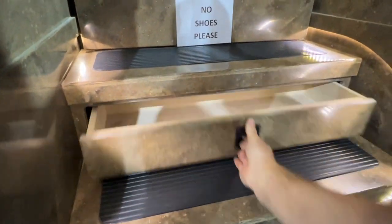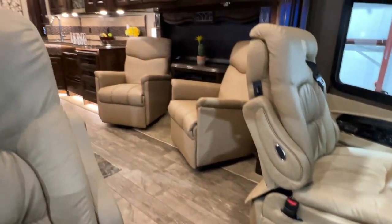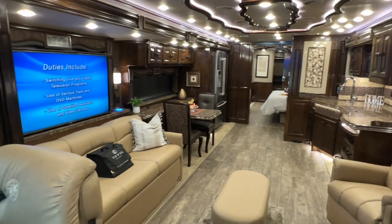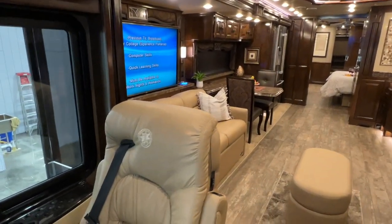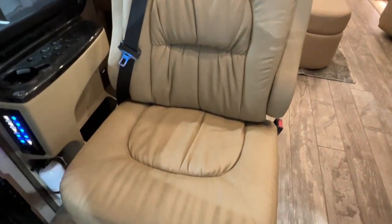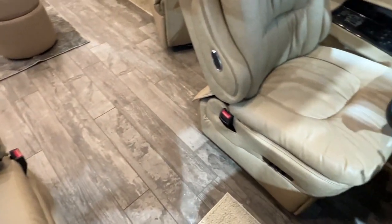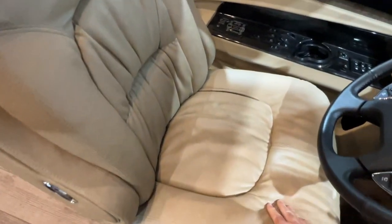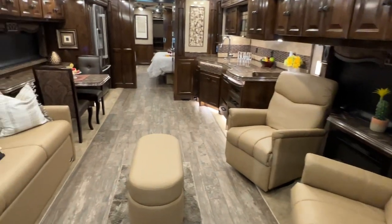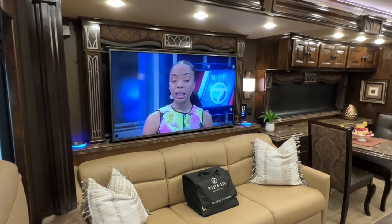Let's go inside. You've got some storage in the steps. Beautiful floor. How about this beautiful interior? This is a pre-pandemic production motorhome, so they were better made back then. This is the ultra leather — no sign of wear, very soft, it won't stick to your legs when you're hot, and it's durable. This is very nice Flexsteel furniture. It's got a beautiful 55-inch LG smart TV on a TV elevator, so you can make it go down when you're done.